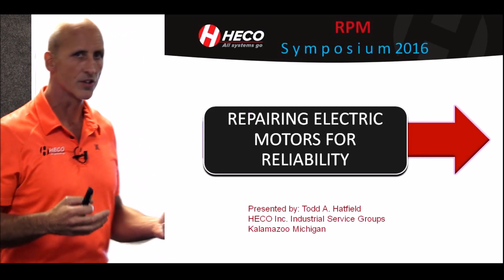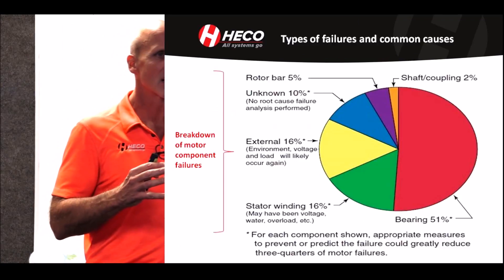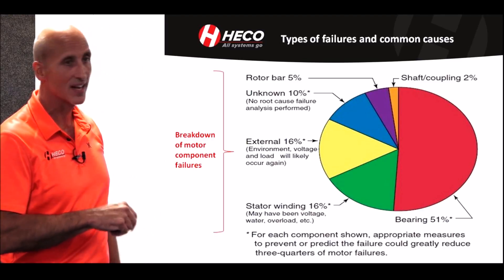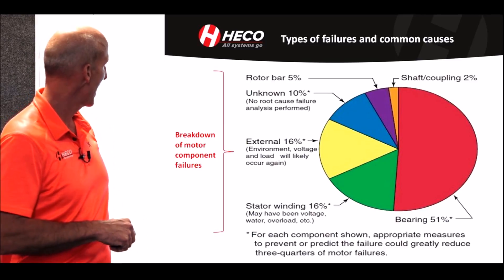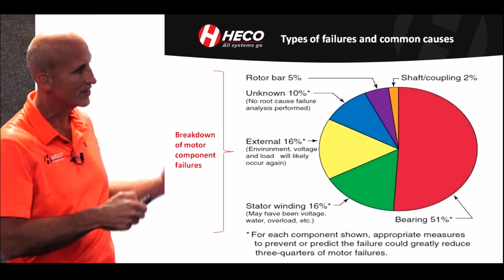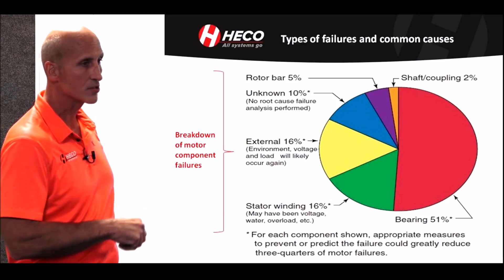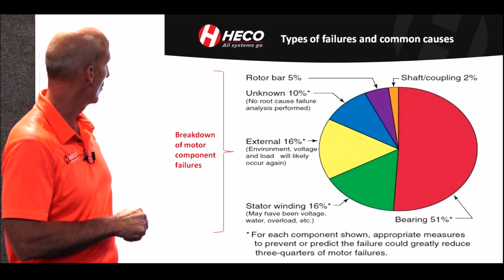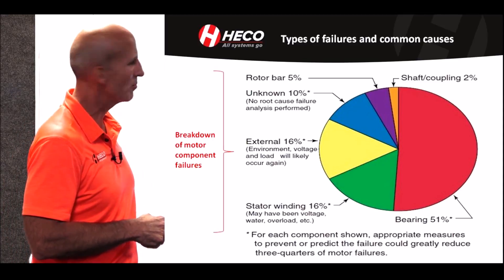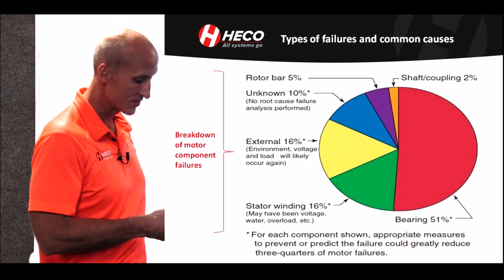Giving customers ideas on how to take a problematic motor and make it better, and most of the time being able to do that with the existing motor. Common failure types — this is close to the breakdown of where failures occur. On most motors you're going to have about 50% attributable to bearing failures, about 16 to 20% for external conditions, an unknown category of about 10%, rotor bars somewhere in the 5 to 7% range, and shaft and coupling.